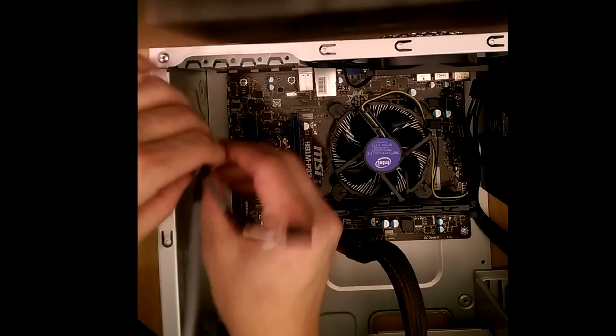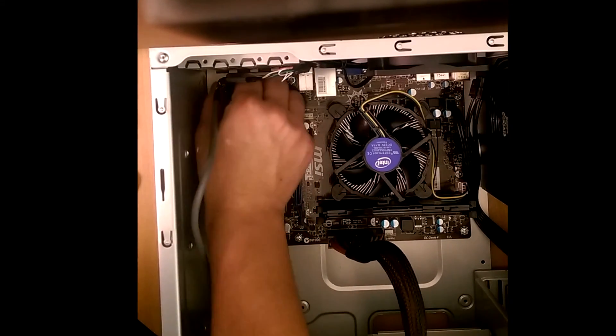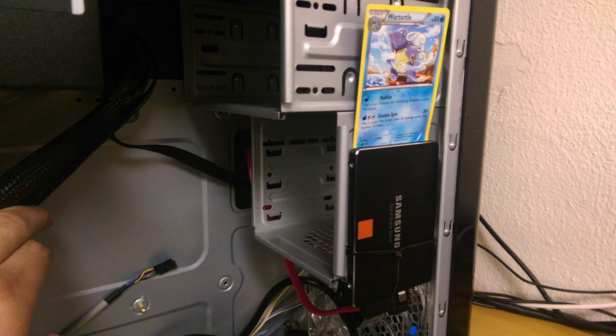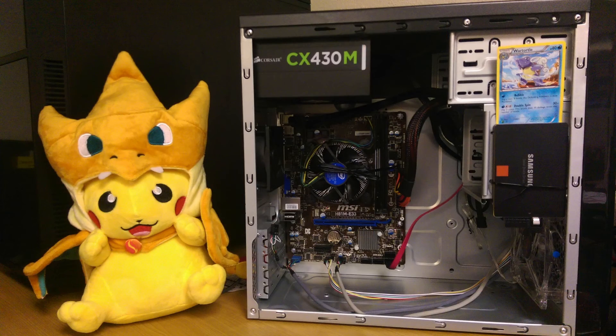My least favorite part is the power and reset switches — I kind of struggle with this. Just look up your manual online; as pictured, this is probably the easiest way to install it if you're using this video as a guide. I decided to place the SSD right here with the Pokemon card, because why not. And that should about wrap up this build.